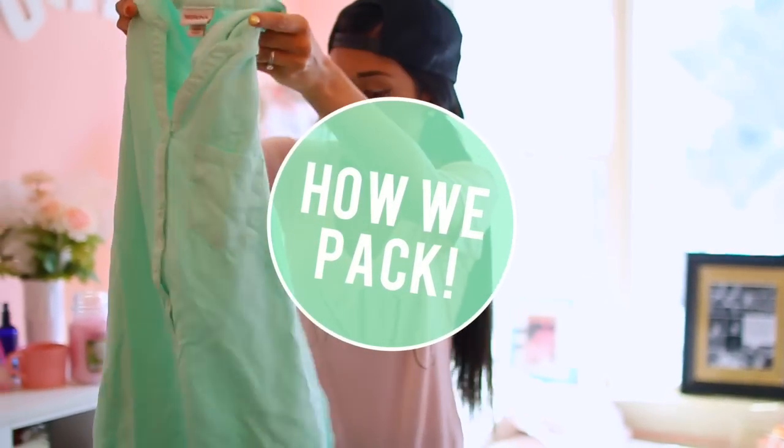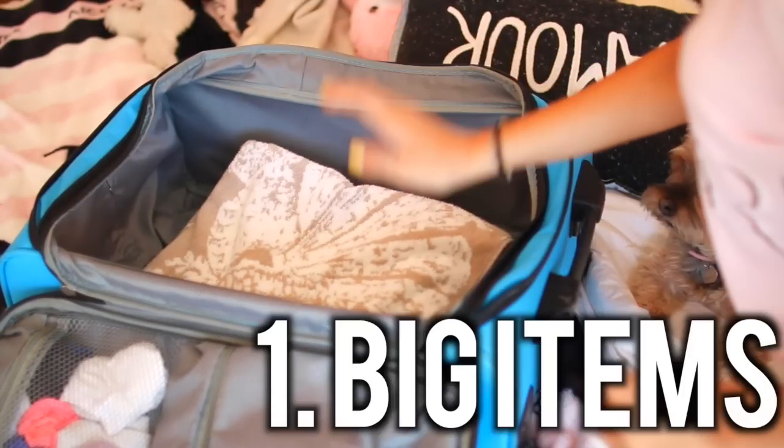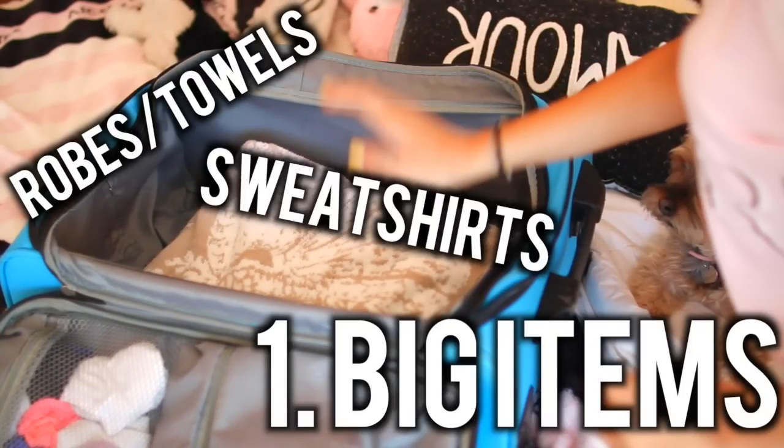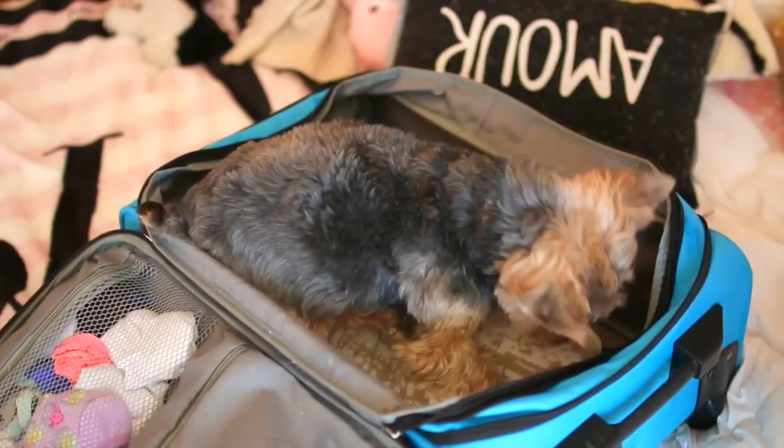How I pack is a little different, so I'm going to show you guys the little trick I use. I take my bigger objects and place them at the bottom. My big items could be anything from robes and towels, to sweatshirts, to jackets, and to anything that could take up space — like my dog Lily, for example. Just kidding. Wish I could bring her.